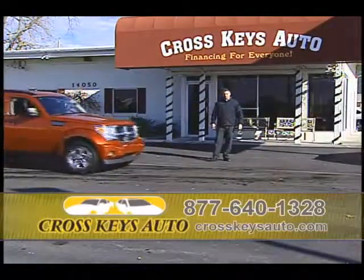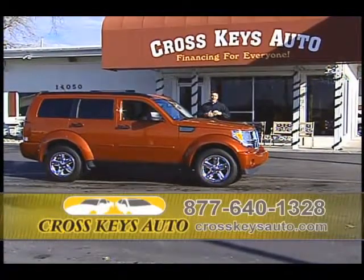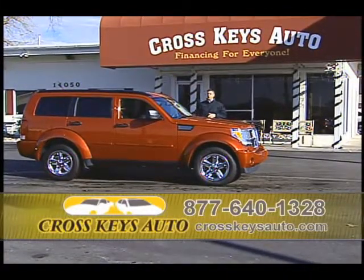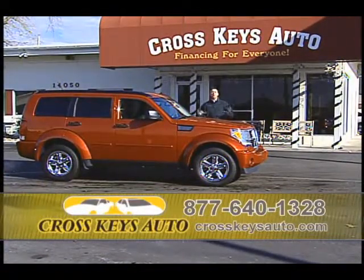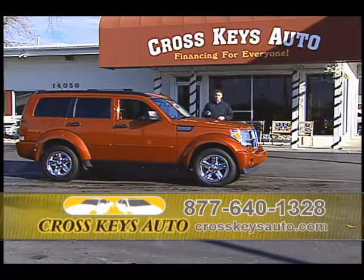Another real popular truck — 2007 Dodge Nitro, really roomy. I have these available in two-wheel drive and four-wheel drive. This particular one has chromes, factory roof, tinted windows, very roomy, and they're fun to drive. You can find them at Crosskeys Auto Sales. We're located in Florissant — been in business for years. Come on out today. You can find 700 vehicles under one roof.